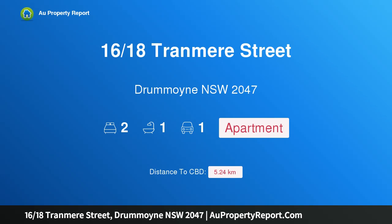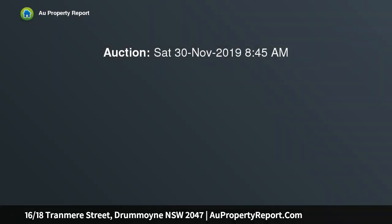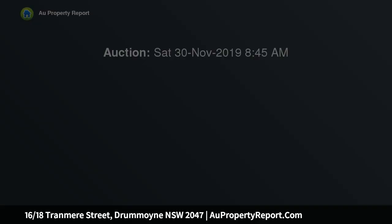Hi, I am glad to introduce property 1618 Tranmere Street, Dremoyne NSW 2047. Stylish living in a fully renovated apartment. The fresh modern style with which this top floor apartment has been renovated provides an immaculate home of excellent light and space.